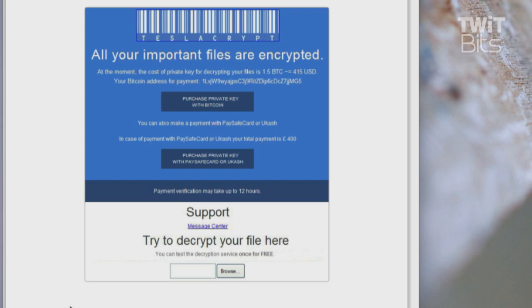When you settle down and think about what one file you really must have, they don't decrypt it on your system because that would subject their private key to capture. Instead, you upload the file to them. They use your private key, which only they have, to decrypt the file and then allow you to download it again to verify they're able to do that. Payment verification may take up to 12 hours, and there is a time limit on your ability to do this.